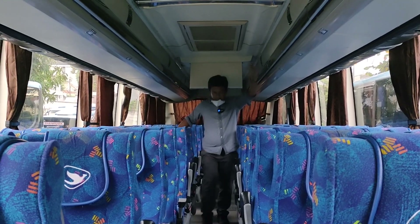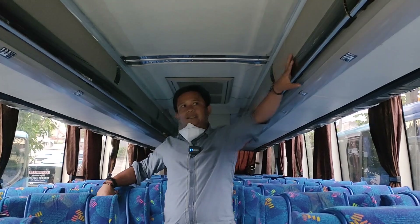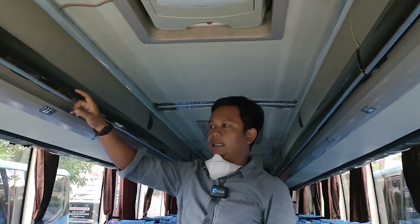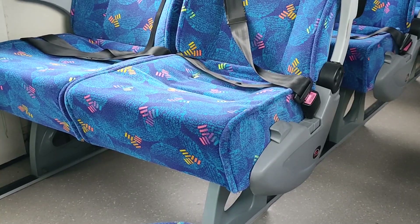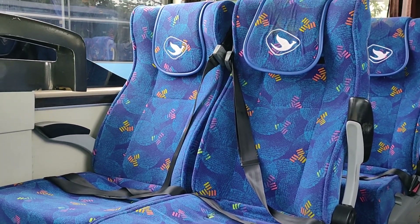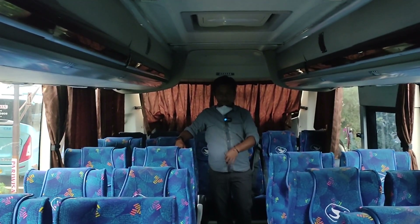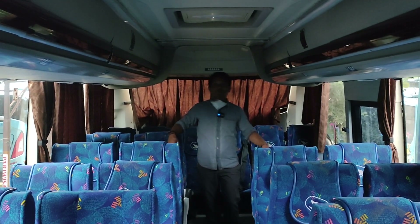Nah, ini untuk rak bagasi atasnya pakai penutup. Seat-nya gede-gede, jenis ini pakai rel Rimba Rencana. Ini disewakan, belum dijual. Biasanya kalau kita upload, sudah pada tanya dijual berapa. Nah, ini kebetulan belum dijual.